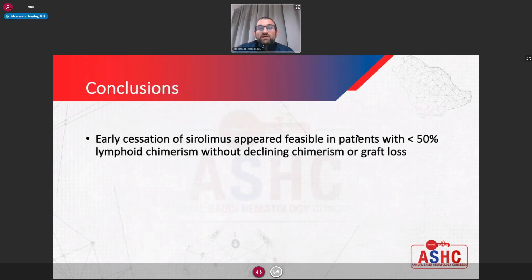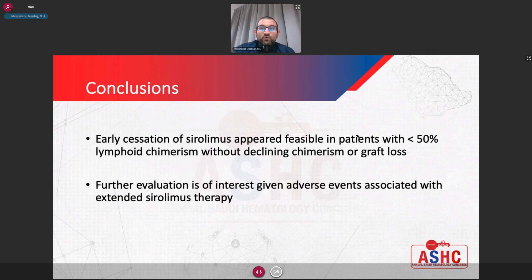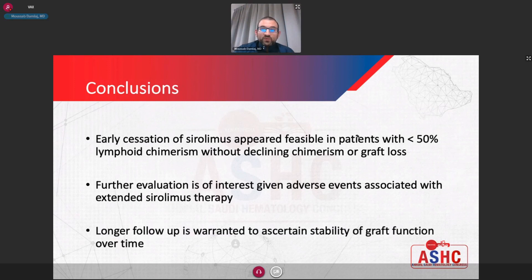In conclusion, early stopping of sirolimus in patients with low but stable lymphoid chimerism appeared feasible and without any cases of declining chimerism or graft loss, which was quite interesting to see. Further evaluation is important because of the side effects seen with sirolimus treatment. We are in the phases of planning this prospectively, particularly in patients more prone to sirolimus toxicity such as those with metabolic syndrome. We are also interested in longer follow-up of this cohort to assess how stable graft function is over time, regardless of lymphoid chimerism.